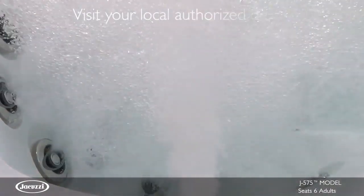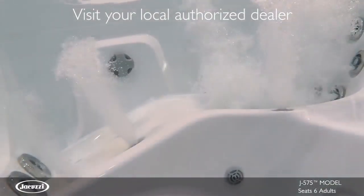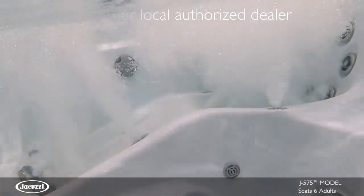To experience the revolutionary design and legendary performance of the J575 for yourself, contact your local authorized Jacuzzi hot tub dealer. Thank you very much.